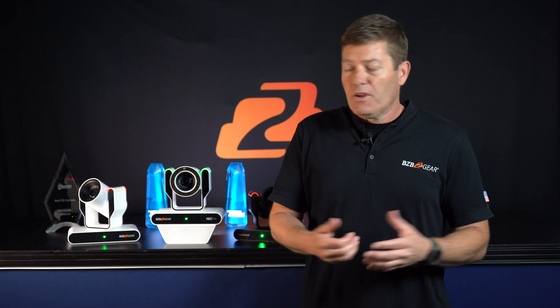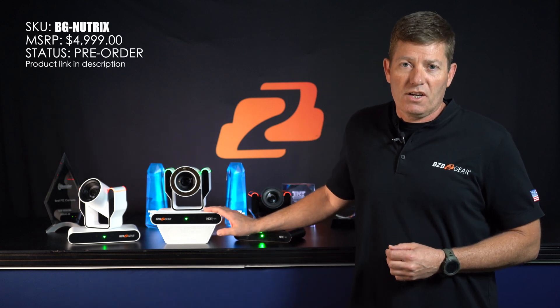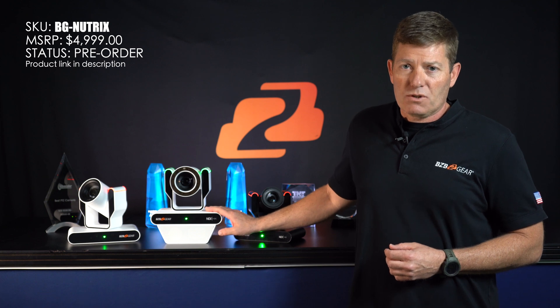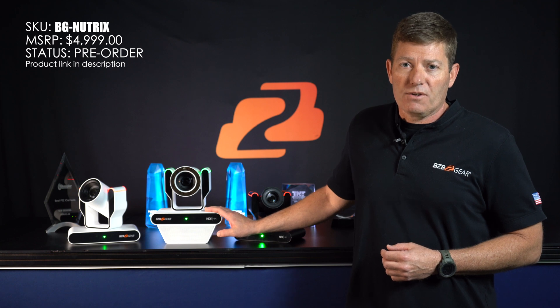The BG Nutrix is a new medical certified camera with an MSRP of $5,000, which we feel is a hundred percent worth it for everything it's going to provide you.